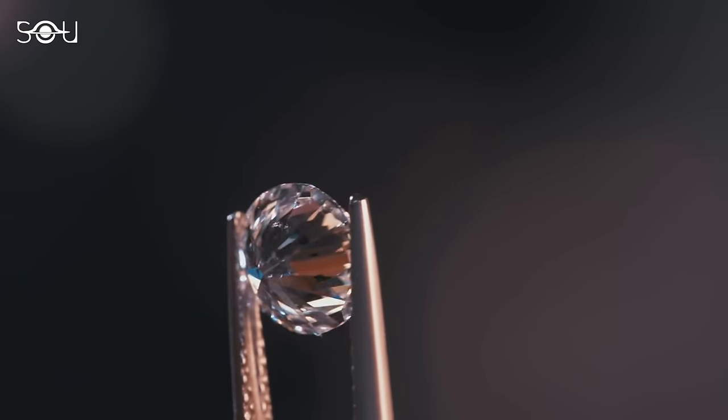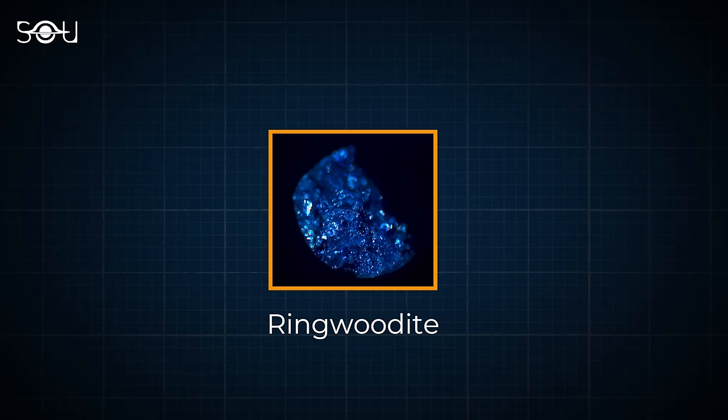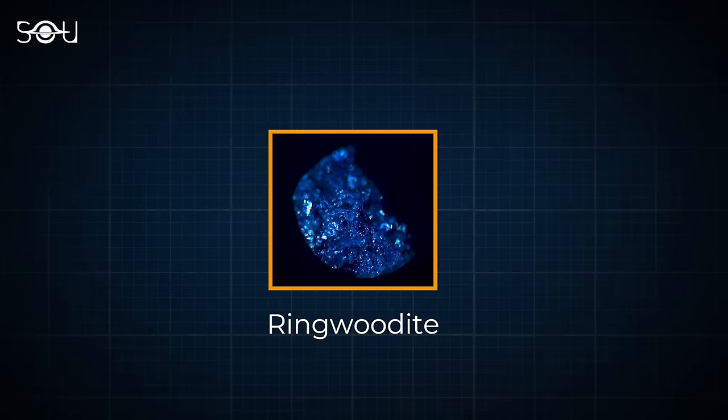While analyzing the contents of this stone, the researchers noticed something unusual. They found that this piece of diamond contained ringwoodite with hydrous phases, which means it is rich in water and the transition zone is a wet environment.